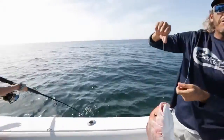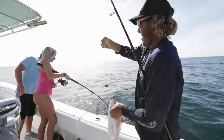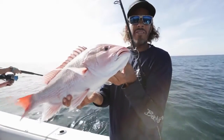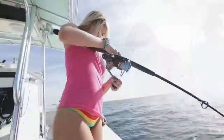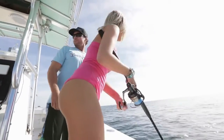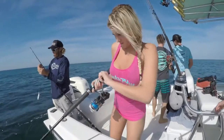We just came offshore a few miles, put a couple dead baits down. Second drop, second fish for all of us. Nice little day. Catching some snapper on light tackle near shore. Look at her — she ain't letting this fish get the best of her. Oh, nice one.